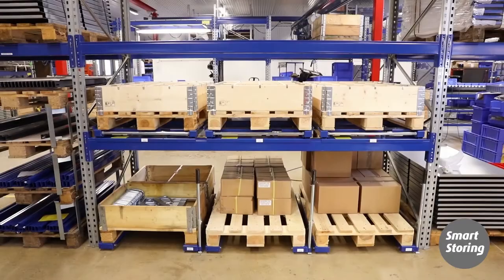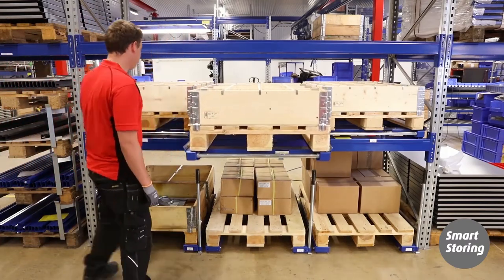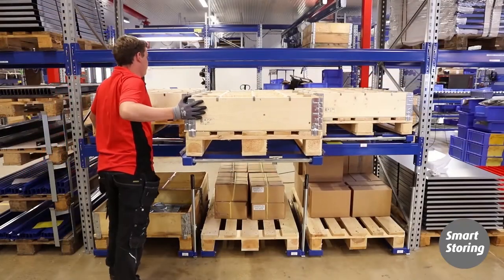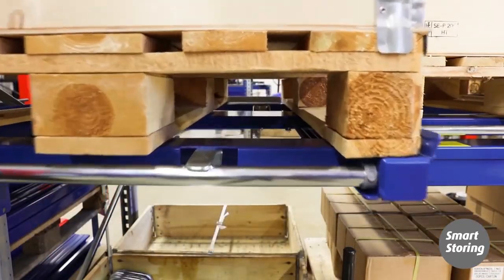We take safety seriously. In order to reduce the risk of overloading the pallet rack, there is a safety lock which can be fitted on most of our pullout units. The pullout units are locked so that only one per section can be pulled out at a time.